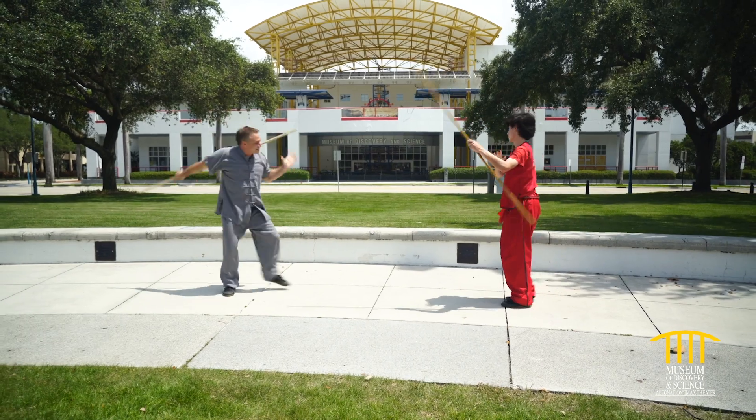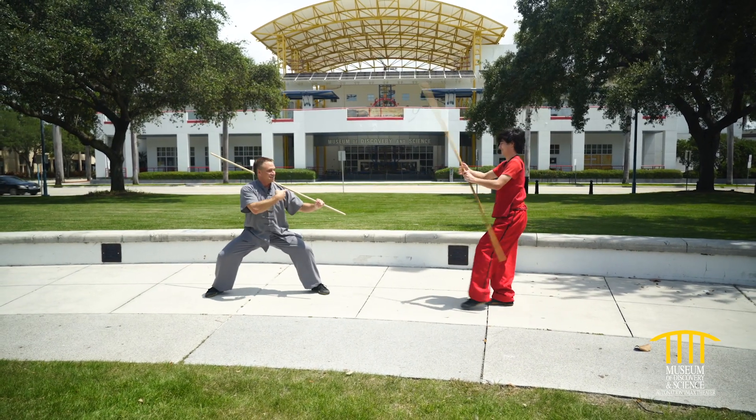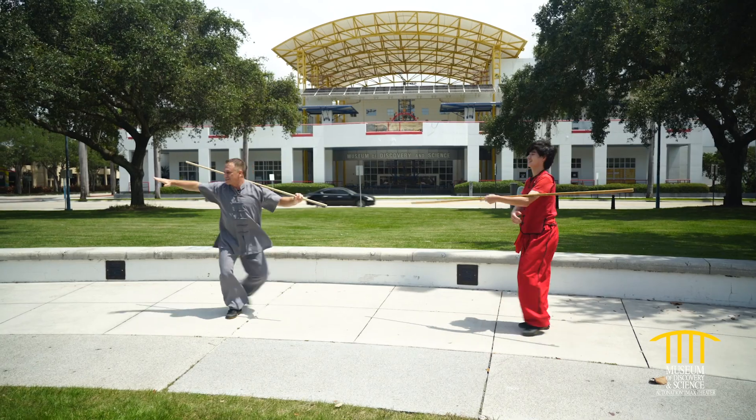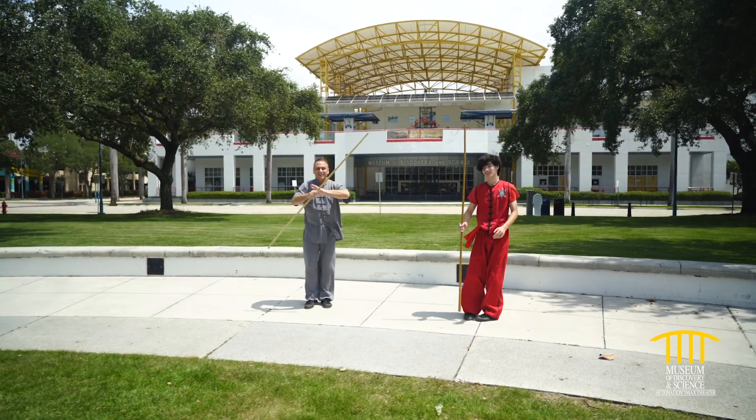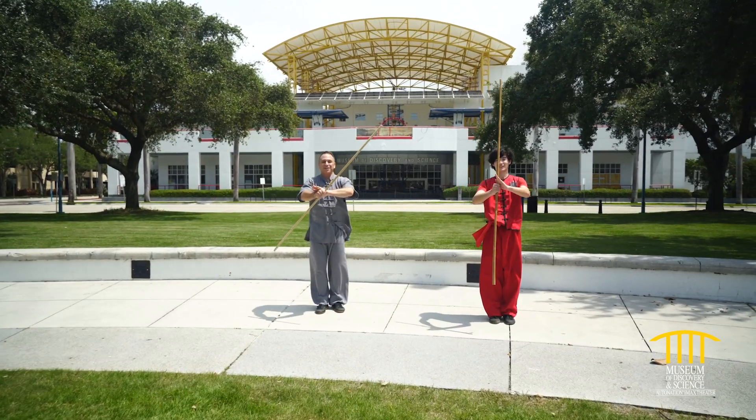Chinese martial arts. Hey, don't forget — you have to correct your student. And then we always have a traditional salute. We salute to you — happy Asian Pacific American Heritage Month.